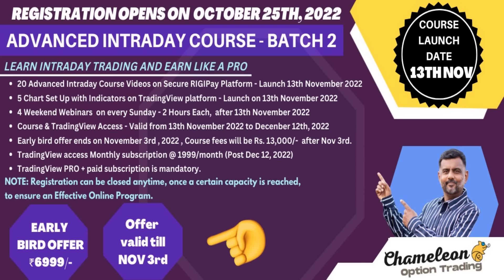Apart from this, the trump card of the course would be our videos on trade execution, which no one else in the market is providing. We will be teaching you probing and pyramiding techniques, trading psychology, and also give exposure to shades of the market.